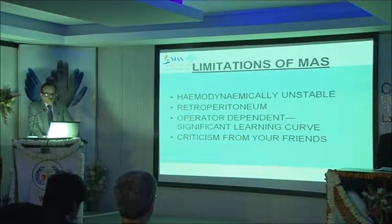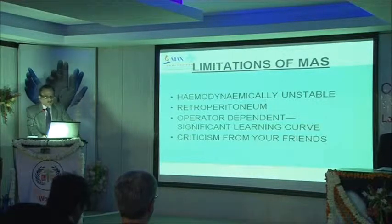Limitations include: the patient must be hemodynamically stable, retroperitoneal exploration is limited, it is operator dependent, and there is a learning curve. There is criticism from colleagues — if you miss a bowel injury at laparoscopy people criticise you, but if the same thing is missed at open laparotomy nobody criticises.